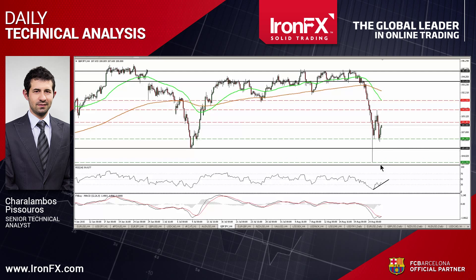Sterling Yen tumbled on Tuesday after finding resistance at the psychological figure of 190. However, the rate triggered some buy orders slightly below 186.25 and rebounded. The pair formed a lower high at 190, and this keeps the short-term downtrend intact for now.